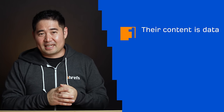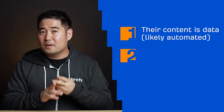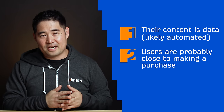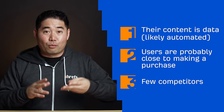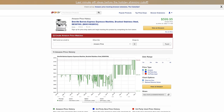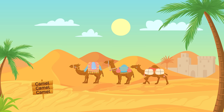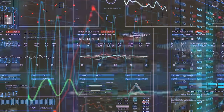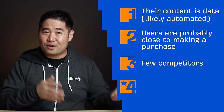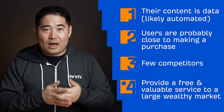Number one, their content is data, and data collection is most likely automated through their own crawler or API access. Number two, people who use their site are probably close to making a purchase because they're price shopping, and this should lead to higher conversion rates. Number three, they don't really have that many real competitors, and I think a big reason for this is because there's no easy way to get historical Amazon pricing for all of Amazon's products. Seeing as Camel Camel Camel was one of, if not the first to market, they probably have the most and best data when it comes to Amazon price tracking.